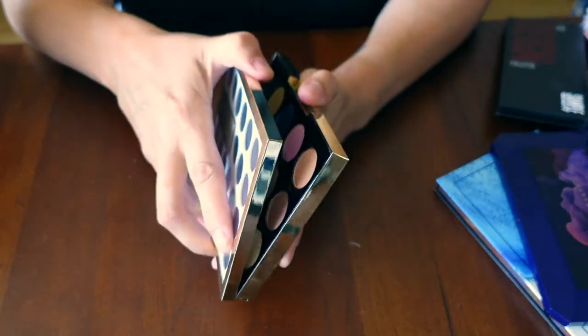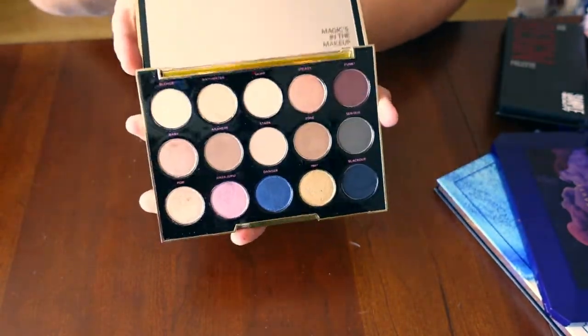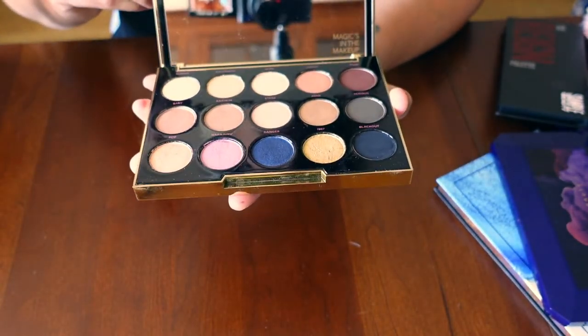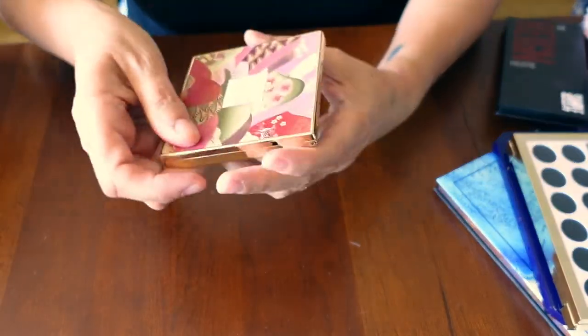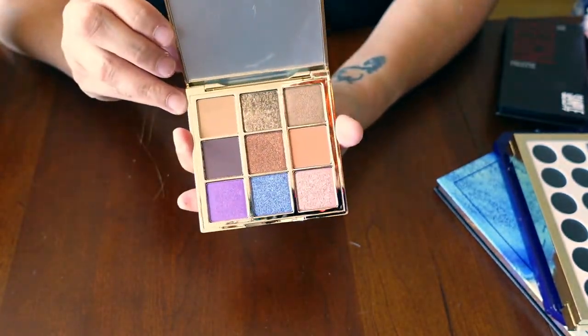This is the Gwen Stefani palette from Urban Decay. Love, love, love. Love the packaging. Love the quality of this palette — it just feels so luxe. Love the colors. Big fan. Here's another Catkin palette — these are the colors in this one.